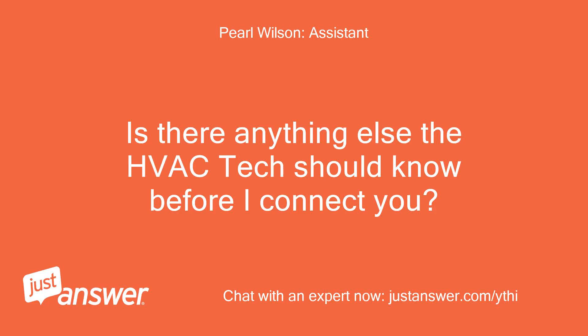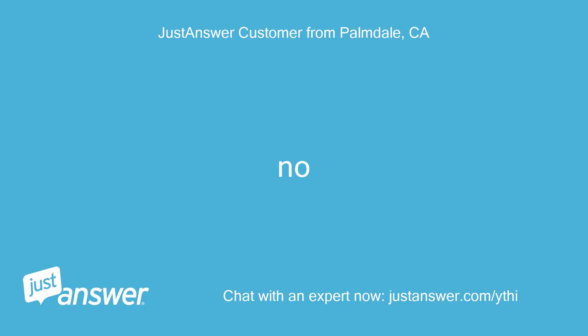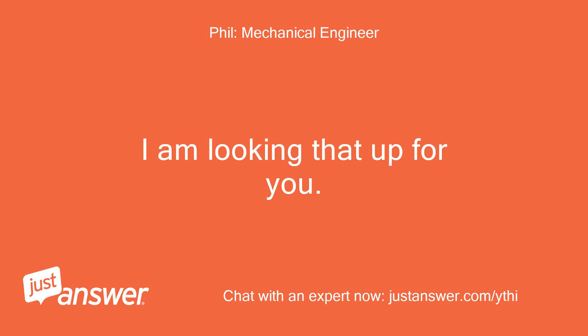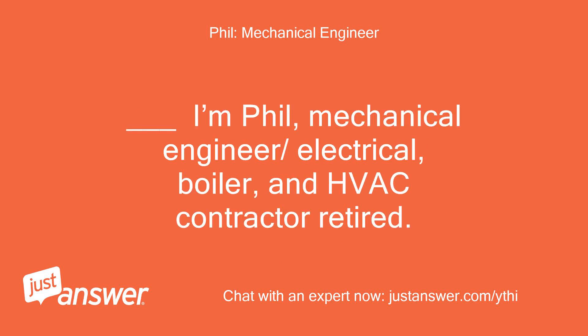Is there anything else the HVAC tech should know before I connect you? Rest assured that they'll be able to help you. Hello — many of these need to have firmware burned into their microprocessors to suit the exact model of furnace you have. I am looking that up for you and will return in 15 minutes or so. I'm Phil, mechanical engineer slash electrical, boiler, and HVAC contractor, retired.